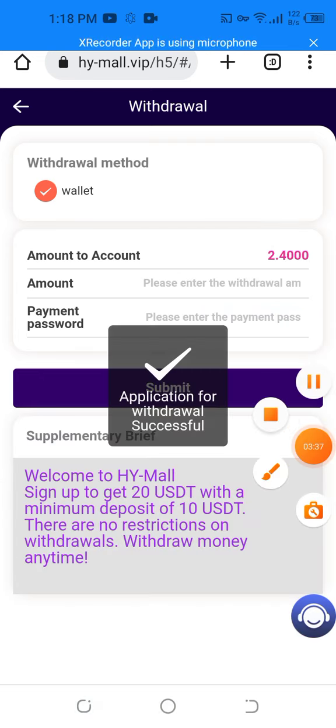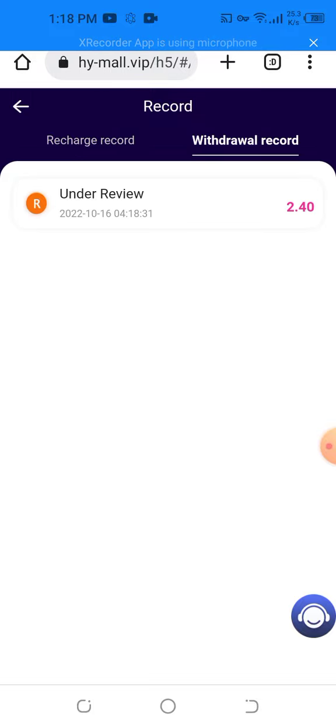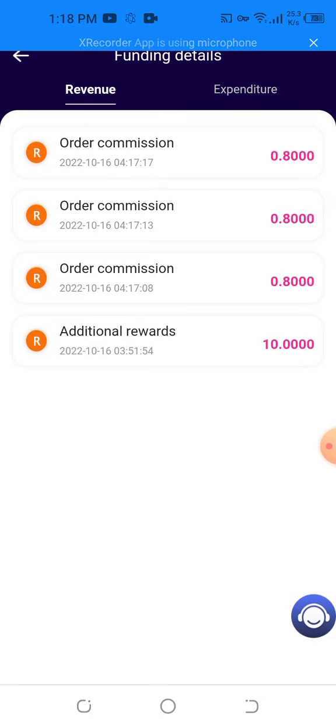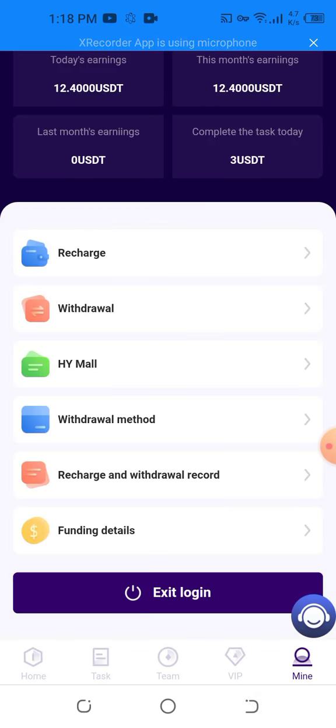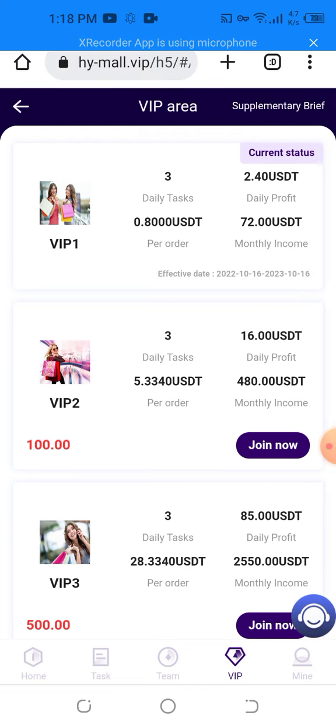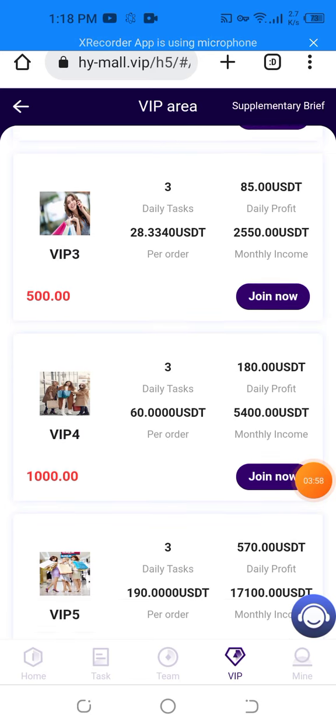My withdrawal application is successfully done. I want to share the live recharge and live withdrawal proof. The live recharge is 2.40 USD. You can also obtain revenue — the revenue also comes below. You can complete the VIP cost. For VIP one you get 85 USD, VIP two you get 180 USD, VIP three you get 570 USD.